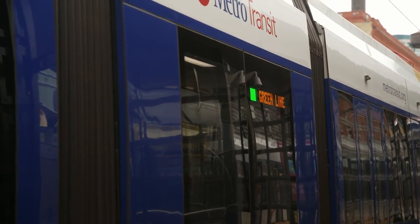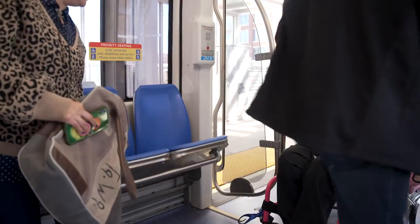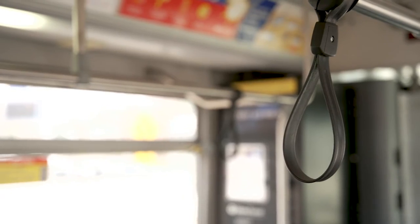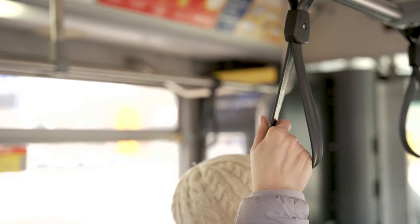When the bus or train pulls to a stop, board through any door and take a seat, noting that a priority seating section is reserved for disabled customers and the elderly. If no seats are available, please use the straps hanging from the overhead bars to secure your ride.